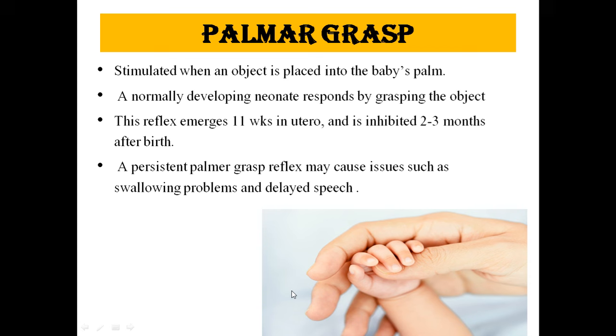The next is the palmar grasp reflex. It is stimulated when an object is placed into the baby's palm. A normally developing neonate responds by grasping the object. This reflex emerges at 18 weeks in utero and is inhibited 2 to 3 months after birth. A persistent palmar grasp reflex may cause issues such as swallowing problems and delayed speech.